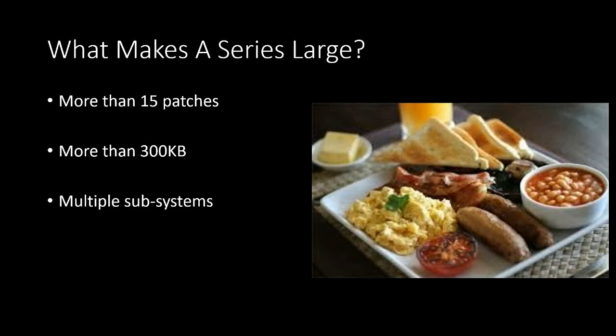But those are just the objective measures. The subjective measures are a bit more complicated. If you're using multiple subsystems — for example, if you're making a change that impacts networking, the audit system, the existing security modules, and the VFS — you've got a large series and a lot of things you have to do to make something work.